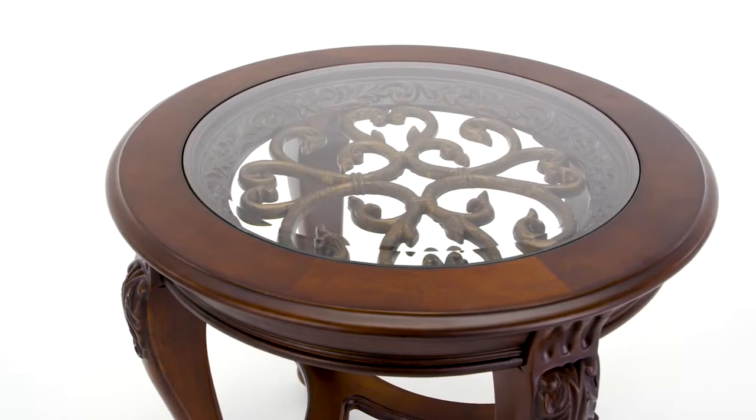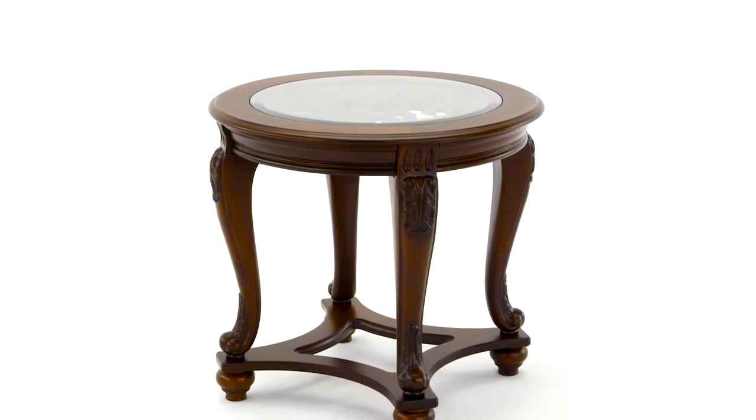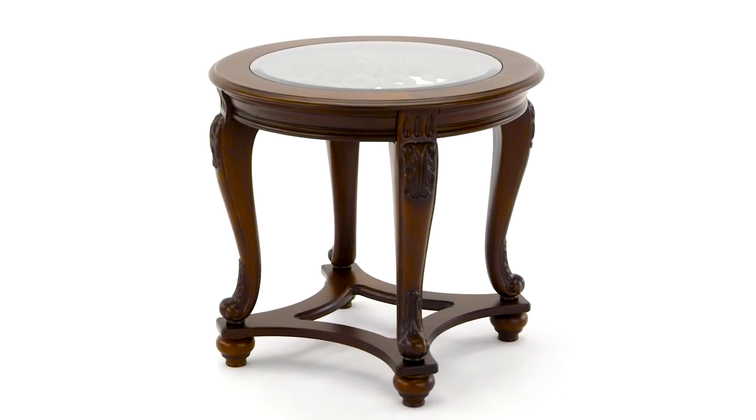But the beveled glass tabletop lightens up the mood, resulting in an end table that's perfectly at ease in today's modern world. It's the perfect blend of old and new.